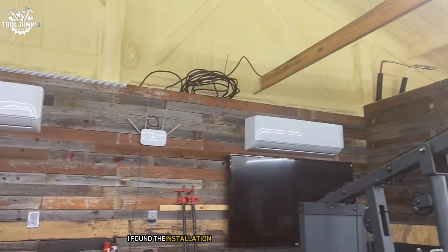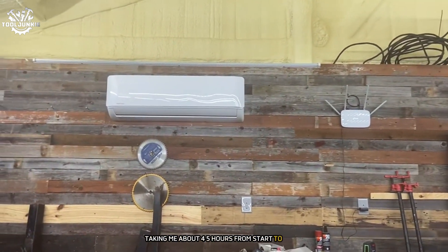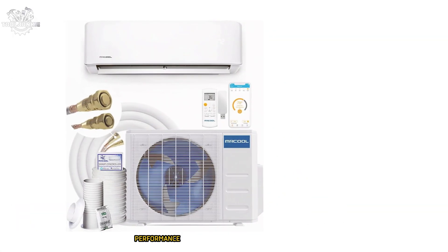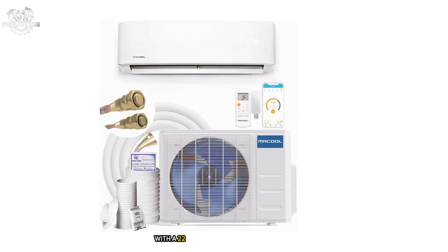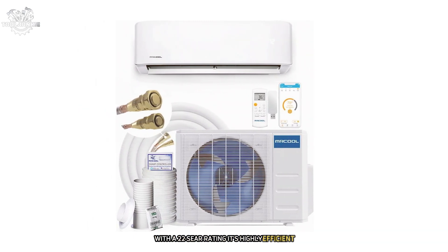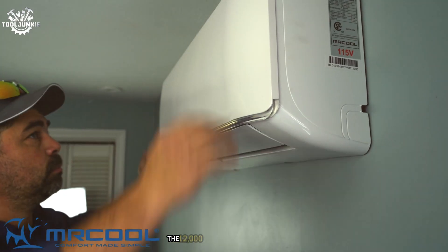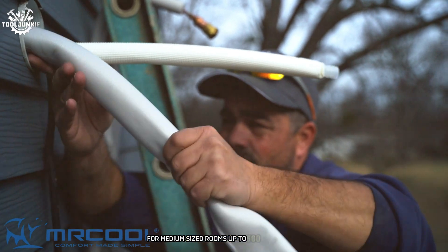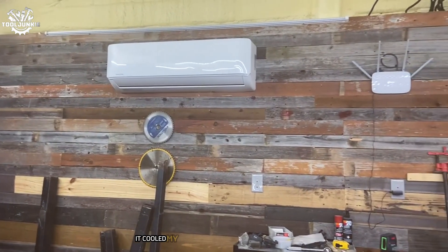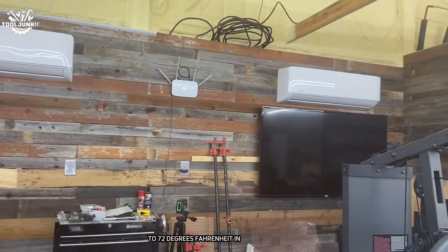I found the installation process to be straightforward, taking about 4-5 hours from start to finish. Performance-wise, this heat pump doesn't disappoint. With a 22 SEER rating, it's highly efficient, which I noticed in my reduced energy bills. The 12,000 BTU capacity is perfect for medium-sized rooms up to 500 square feet. During testing, it cooled my living room from 80°F to 72°F in about 20 minutes.